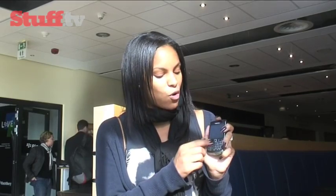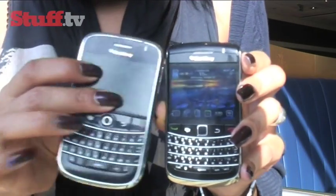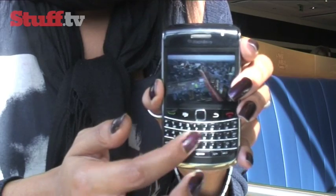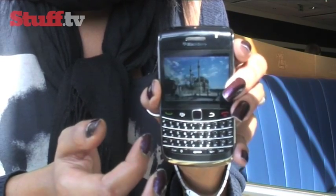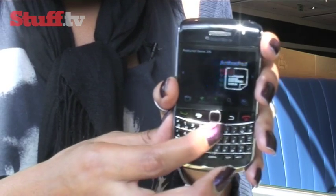Another notable feature is the trackpad in the middle. It's done away with the trackball and we now have a very intuitive trackpad allowing you to browse through your apps and pictures quite seamlessly. Having had a little time to play with it today, it's actually quite impressive — you're not going to miss that trackball at all.